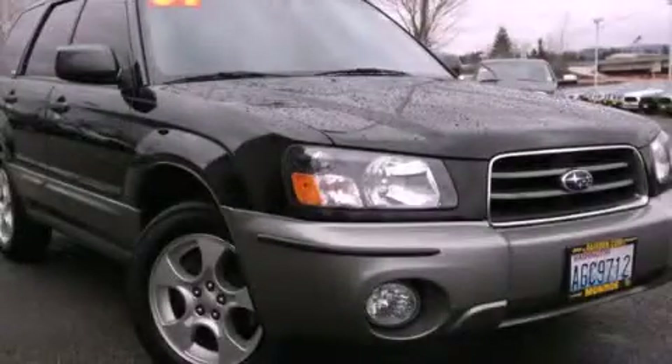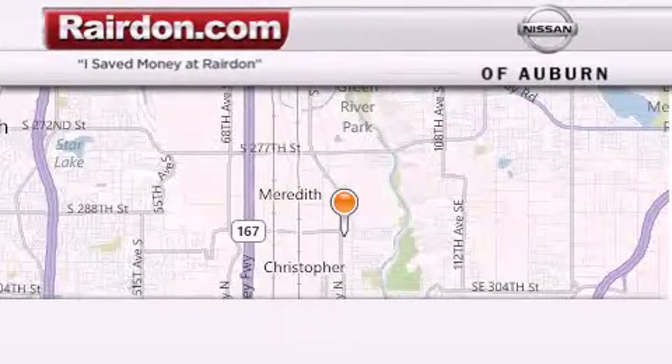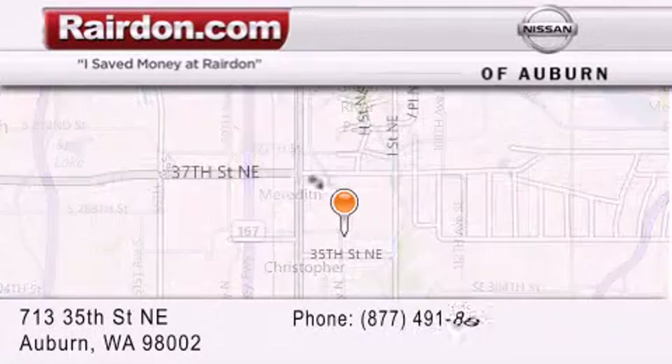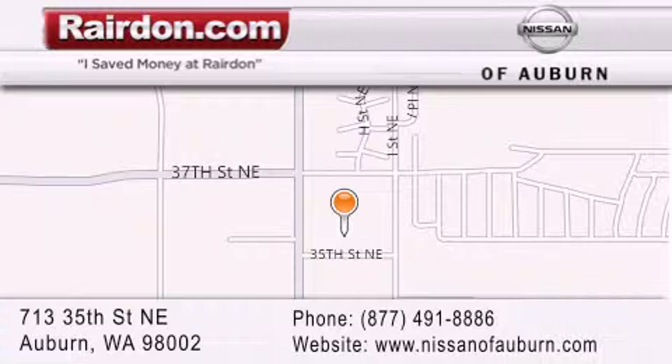Call or visit us right now and arrange your test drive today. See you next time.